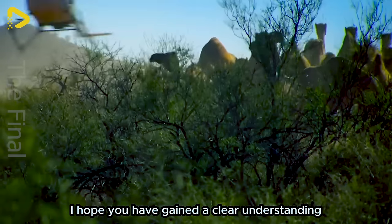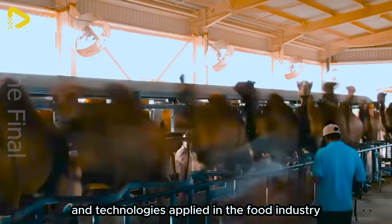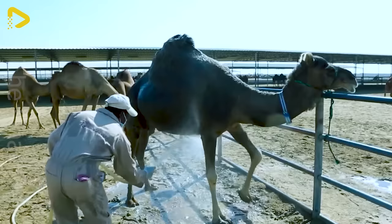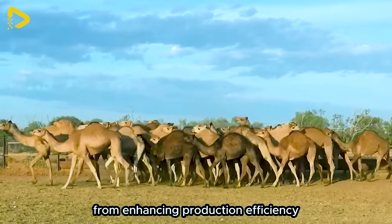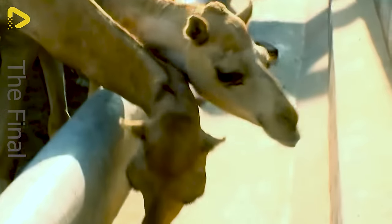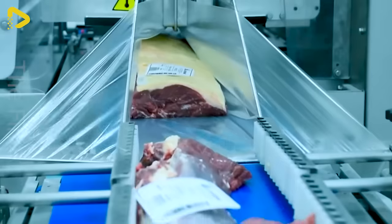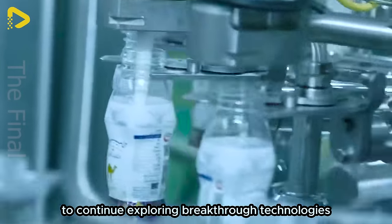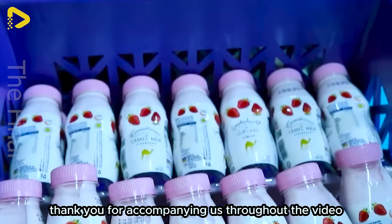I hope you have gained a clear understanding of the modern meat processing procedures and technologies applied in the food industry. Technological advancements and automation have brought significant benefits, from enhancing production efficiency to ensuring the quality and safety of food. Please hit the subscribe button and turn on notifications to continue exploring breakthrough technologies and modern meat processing procedures with us. Thank you for accompanying us throughout the video.